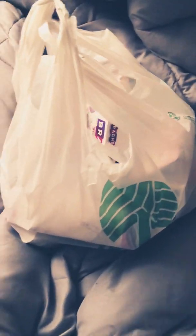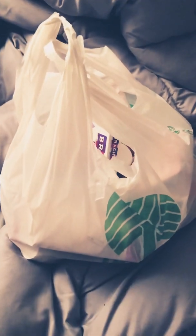Hey guys and welcome back to my channel. Today I have a Dollar Tree haul for you and I found some awesome things I wanted to share.